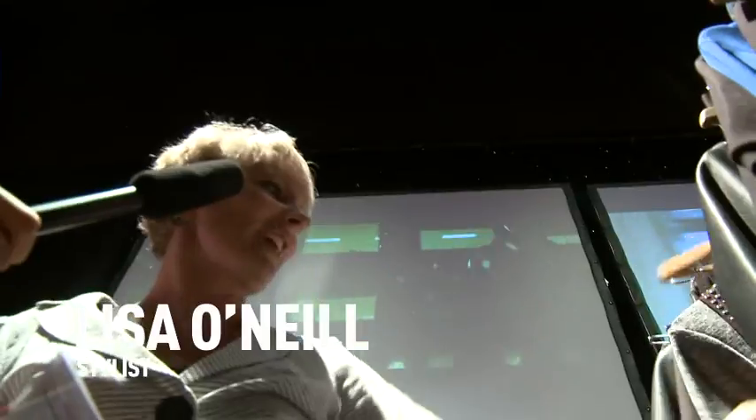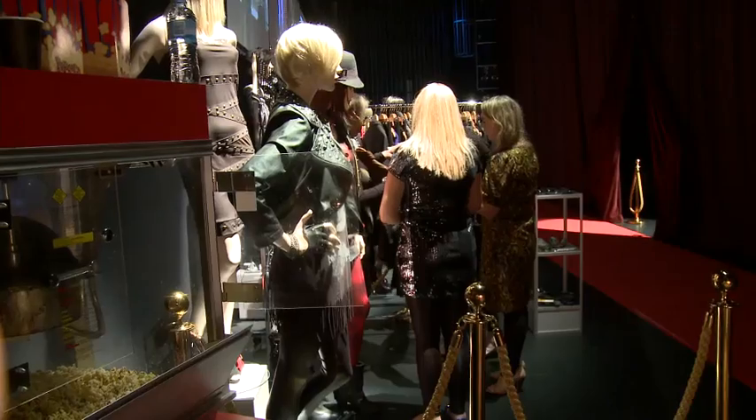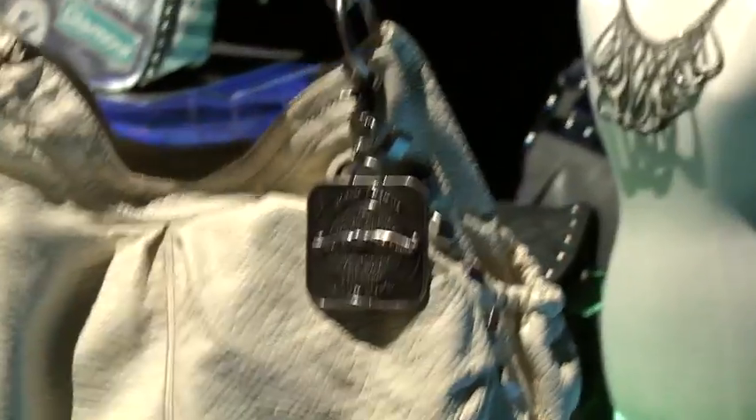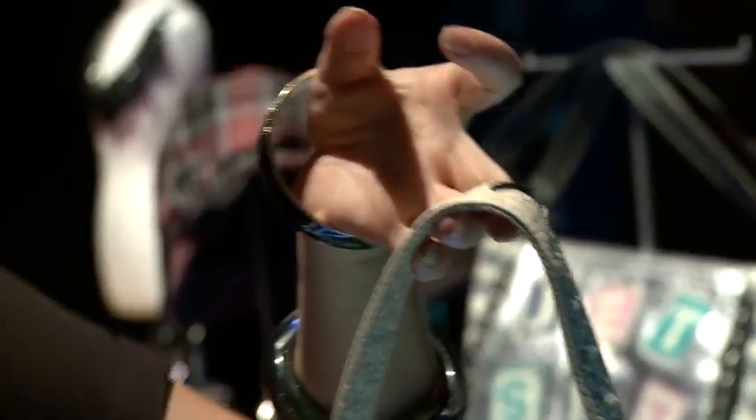I think it's great that you're mixing up shine and bling with leather. This first bag here is an embossed snake — it picks up on all the trends nicely but it's not so over the top.